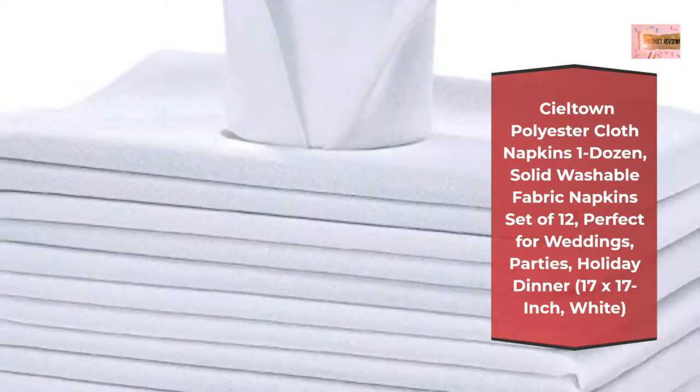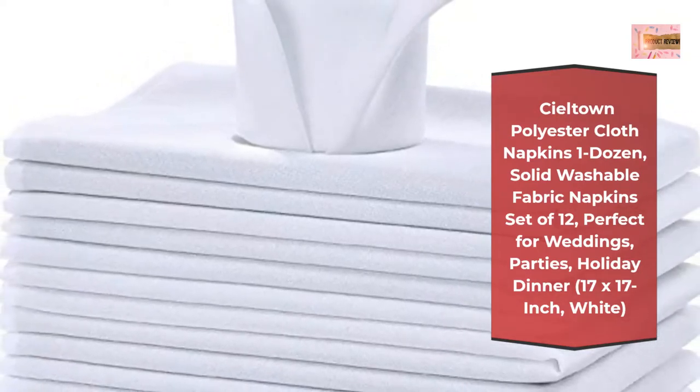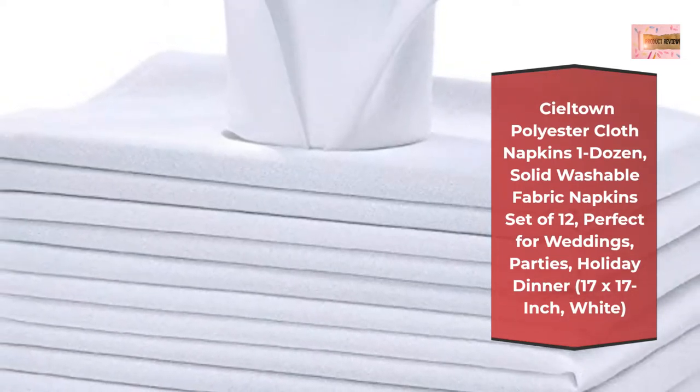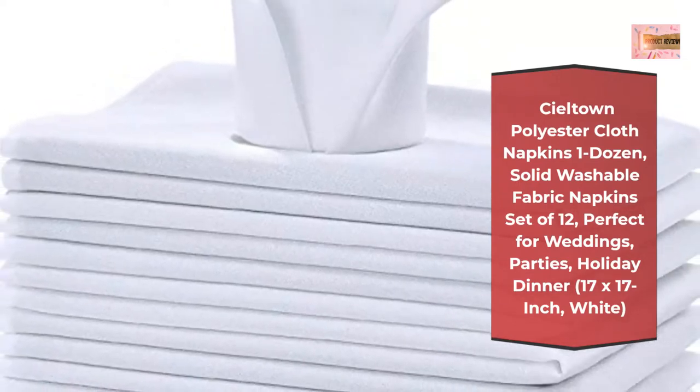These cloth napkins are not only good for events and business settings but make great for home settings as well. Use them as hotel napkins, wedding reception napkins, restaurant napkins, banquet table napkins, and as party table napkins.